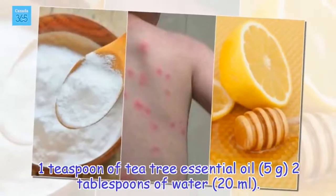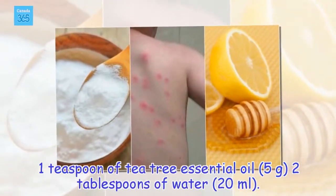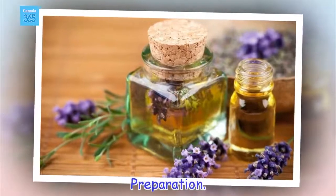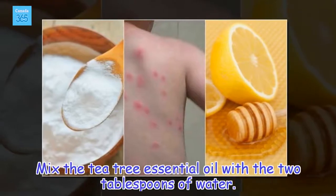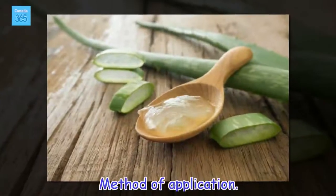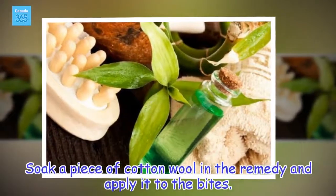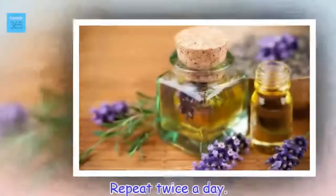Ingredients: 1 teaspoon of tea tree essential oil (5 grams), 2 tablespoons of water (20 milliliters). Mix the tea tree essential oil with the 2 tablespoons of water. Soak a piece of cotton wool in the remedy and apply it to the bites. Repeat twice a day.